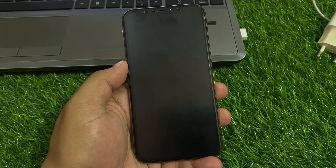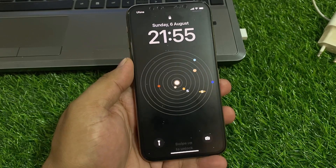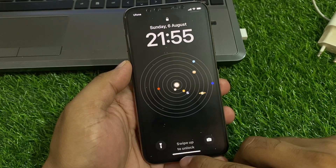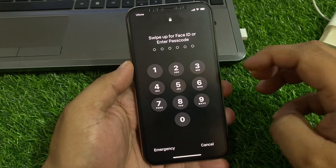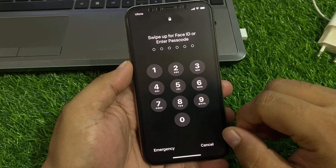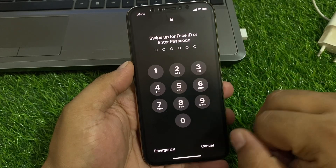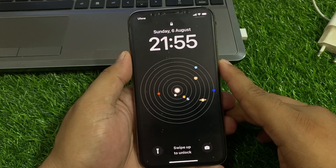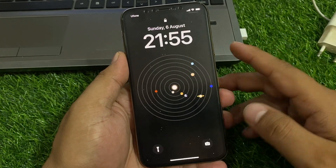Hey guys, welcome back to my YouTube channel. This is Bilal and you are watching Bilal Mobile's RYK YouTube channel. In this video I am going to show you how to fix when entering a passcode on your iPhone, your iPhone is freezing and stuck on the passcode screen. If you are facing this issue, keep watching the video until the end and follow all steps.